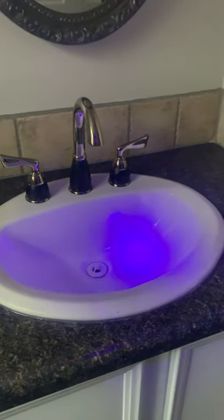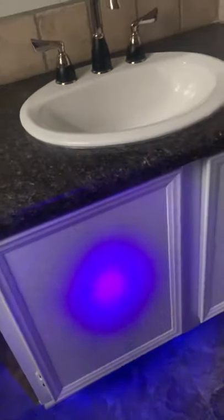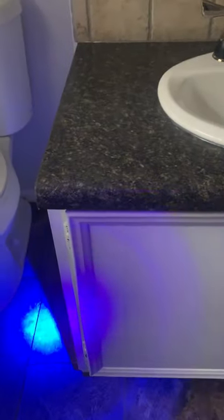Y'all remember how dirty the sink was, and remember the spots that were lighting up here? This is the first time I'm seeing it as I've cleaned, so remember the spots that were here?